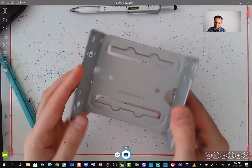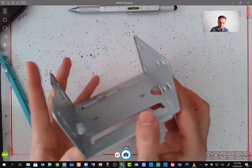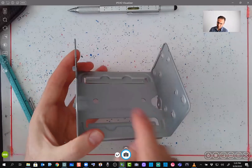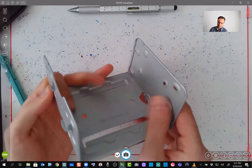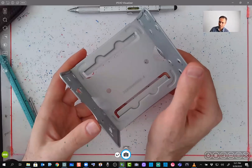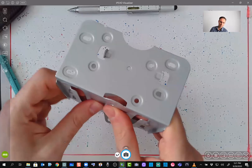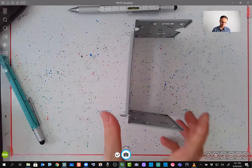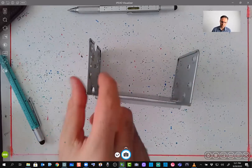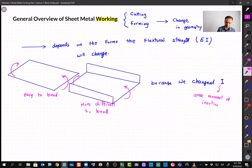Here is a real example: this plate is one millimeter thick, taken from inside a computer server. With all the bending, punching, and shaping done to it, it is essentially impossible to bend by hand. Yet a flat one-millimeter aluminum sheet I can bend easily with my fingers. There is no way to manually deform this formed part — you'd need a large machine. That's because the cross-section has changed, which changed the area moment of inertia, and therefore EI has changed.